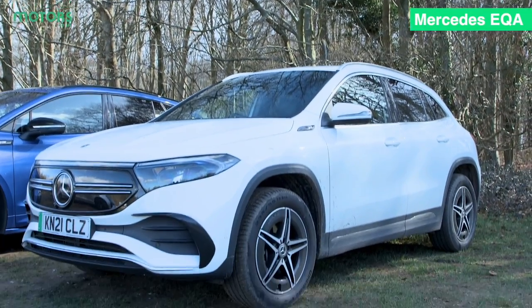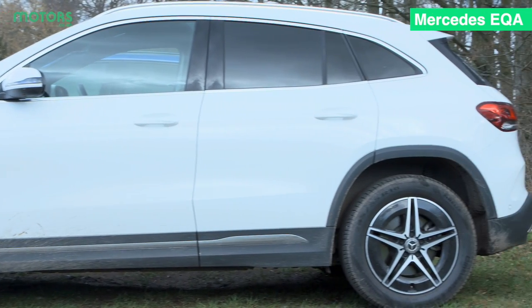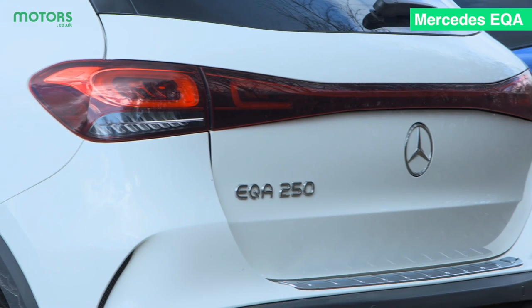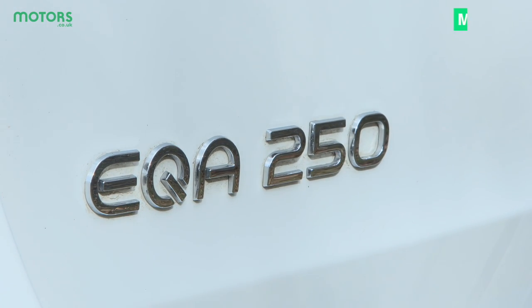And finally we have the Mercedes EQA, which takes the place as the smallest electric SUV in Mercedes' lineup. As you'd expect from Mercedes, there's a premium feel both inside and out, while there's loads of standard equipment with some really cool technology features to check out inside.